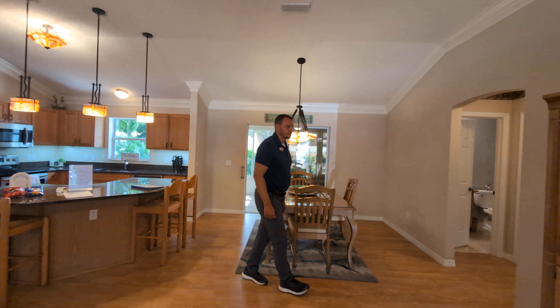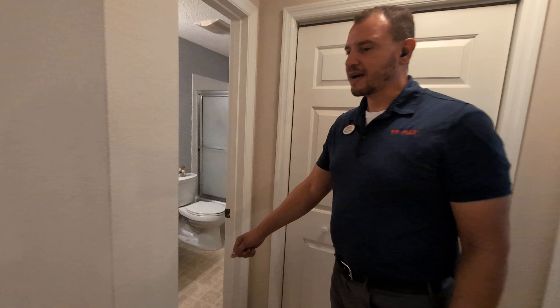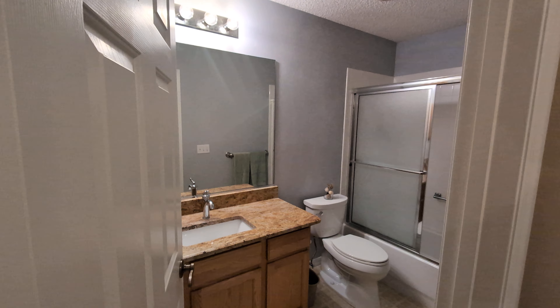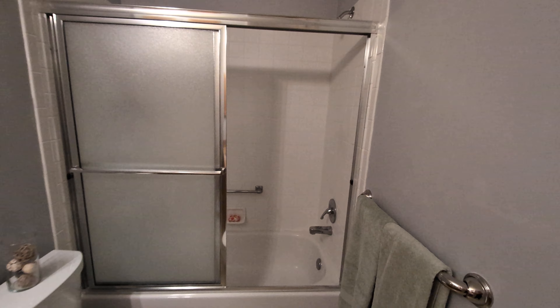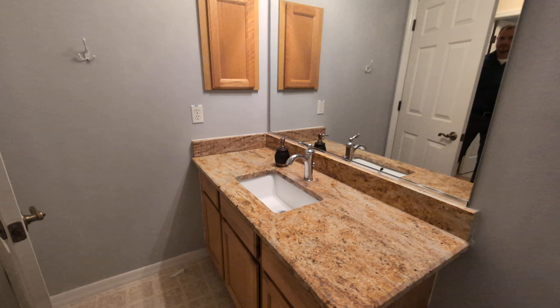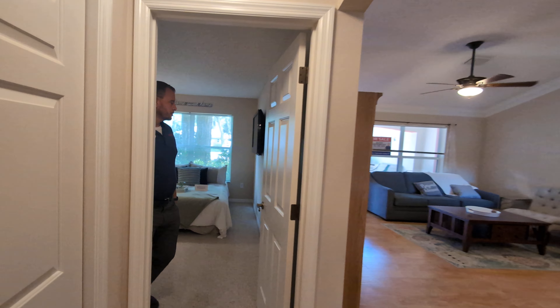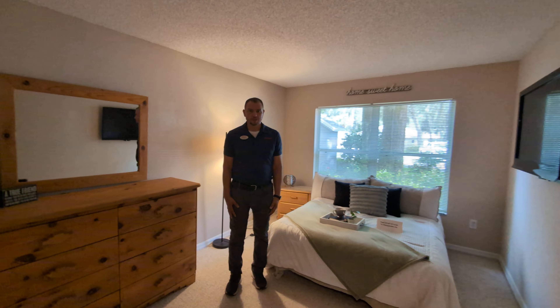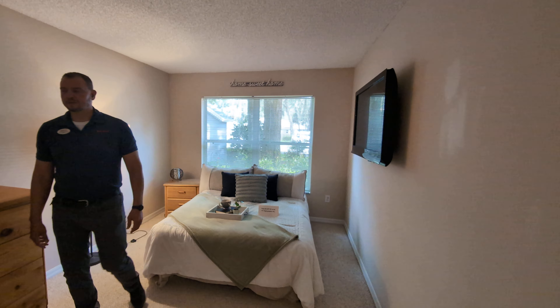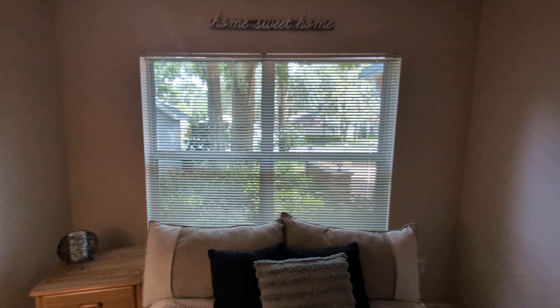Let's take a peek in here. I'd like to show you how they did the bathroom — granite countertops in there. And also, this would be the spare bedroom or office space, however you want to set that up. There's a nice walk-in closet over here as well.